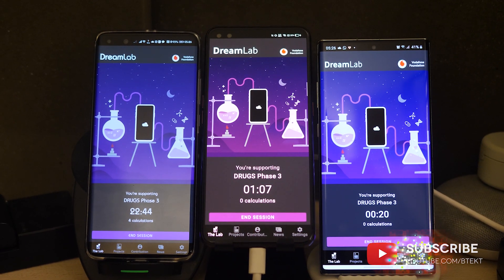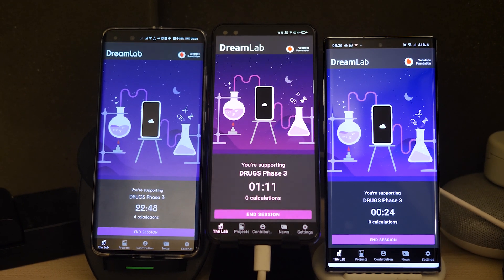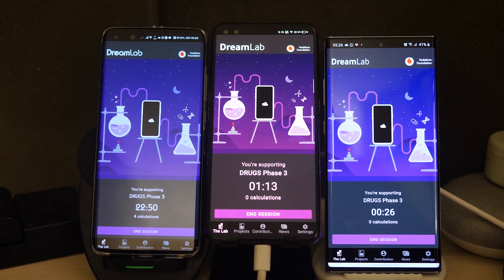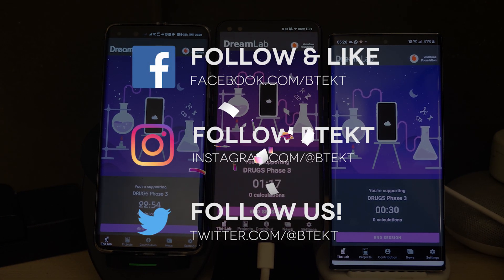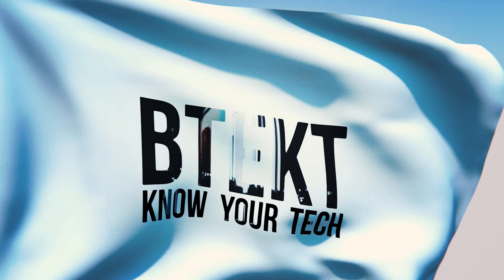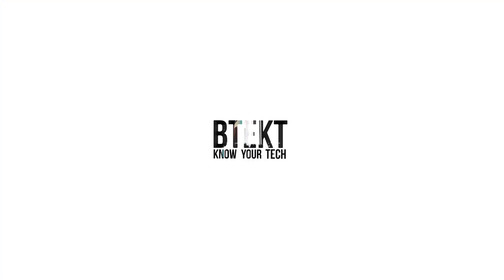That's it from me. Thanks for watching. Make sure you look after yourself and those around you, staying in as much as possible, follow the social distancing thing and download DreamLab now. I'll see you in the next video. I'm David, this is BTEC. I'll see you next time. Bye-bye.